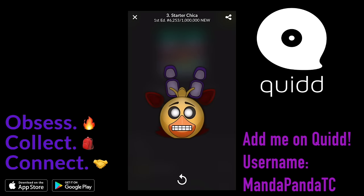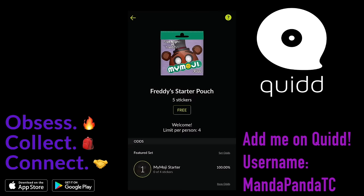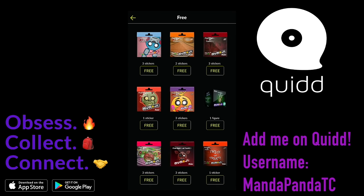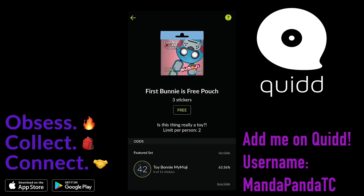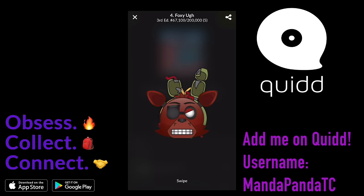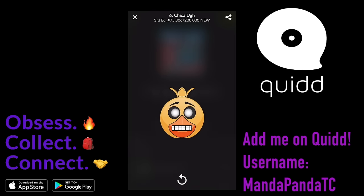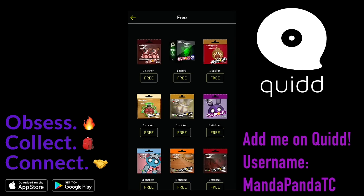A Foxy, a Bonnie, a Chica, another Bonnie, another Foxy. So I got lots of dupes that I can actually trade with you guys if you download the app and add me as a friend. It does let you download lots of free pouches a day. So I'm just gonna keep on going and let's see who's in here. Spring Trap, Chica. Oh, there's only 3 in there. Those are all the free ones I can get from this post.